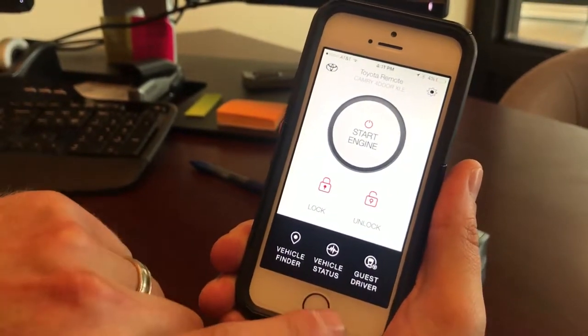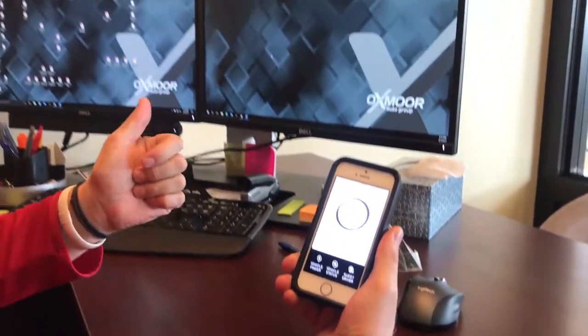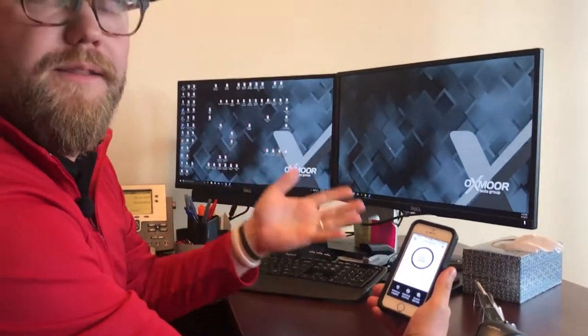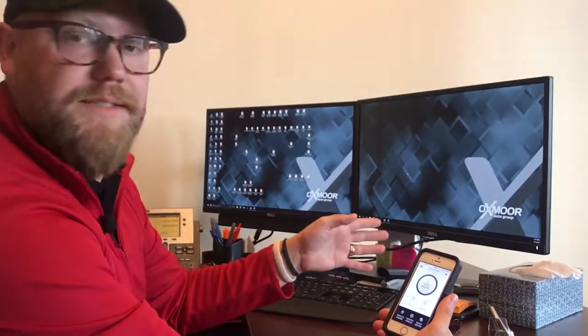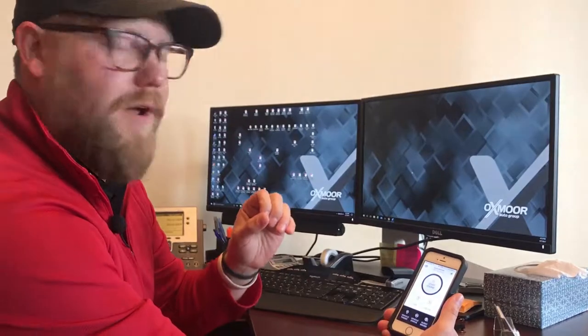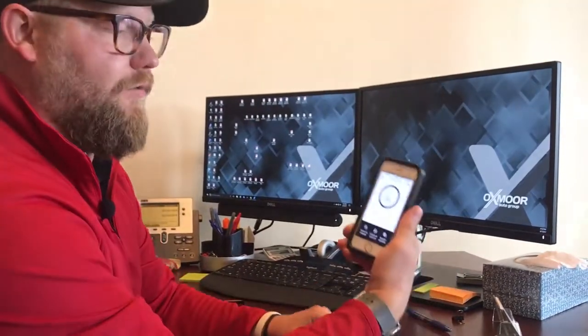You also have a guest driver option. From that, you can set different things for a valet, family, or friend — somebody that's driving your car when you're not in it. You can set speed limits, distance, and curfews. All kinds of really cool features keep you completely connected with your car right from your phone.